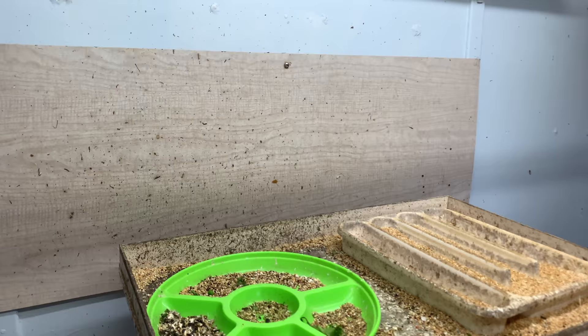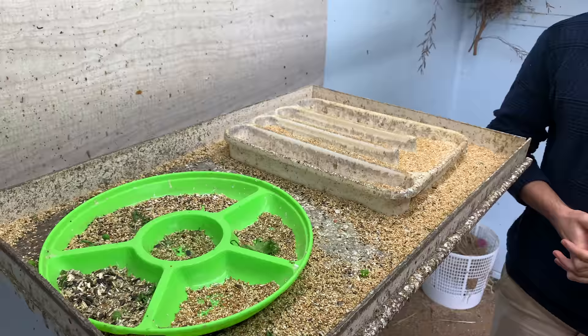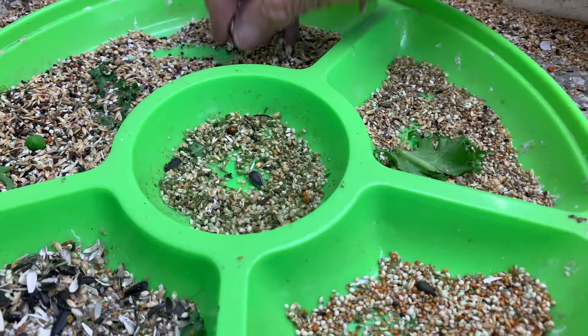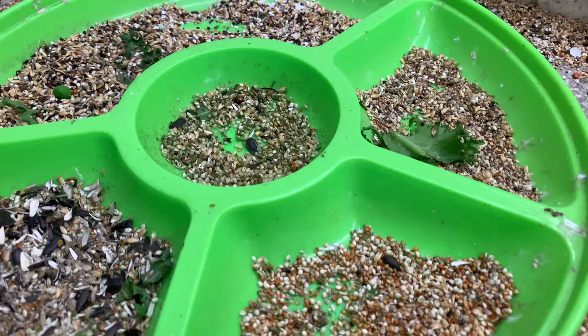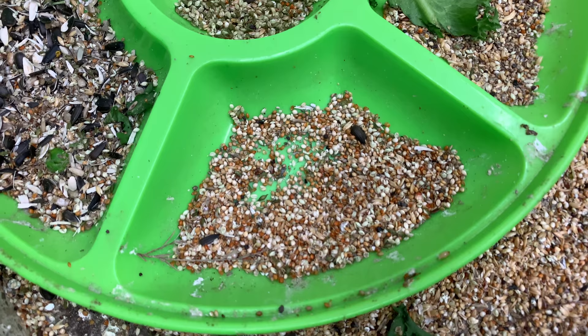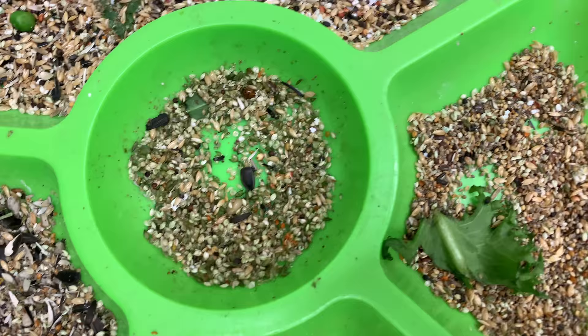I just noticed these different compartment seed trays — can you explain the purpose? It looks nice, but there is a reason. Tomorrow that'll get replenished; all this has been thrown out today. Can I see — is that just husk? Have they eaten it? It gives me an idea of just what they're eating at that time, because it's not a matter of just giving a bird seed five days a week, 365 days a year.